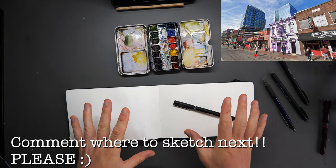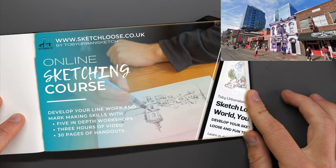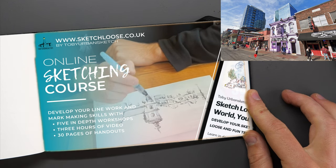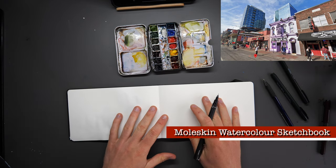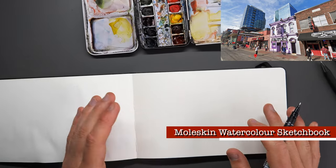I've recently released my line and mark making course, so check out sketchloose.co.uk if you'd like to have a look at that. But self-promotion aside, let's have a little fun with sketching this scene.